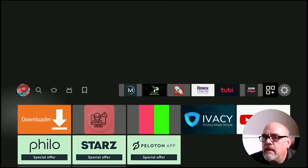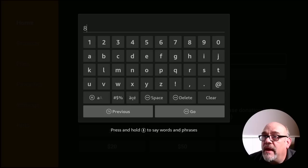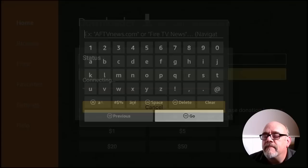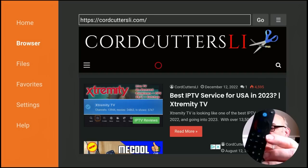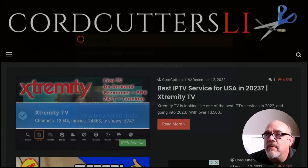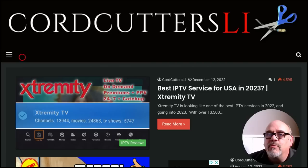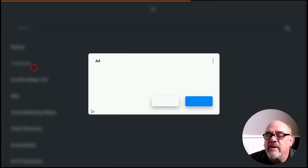Go ahead and toggle that back to On if it says Off, then hit the home button. Now let's open up the Downloader app. Up here where it says 'Enter a URL or search term,' we're going to be putting in the short code for the cordcuttersli.com webpage, which is 8-9-3-6-4. Go down and click Go. That's going to redirect you to cordcuttersli.com — this is nice because it lets you know you're going there before you go, so you can make sure you didn't mistype. When you get there, you're going to want to hit the hamburger button — the button on the remote that has the three lines on it.